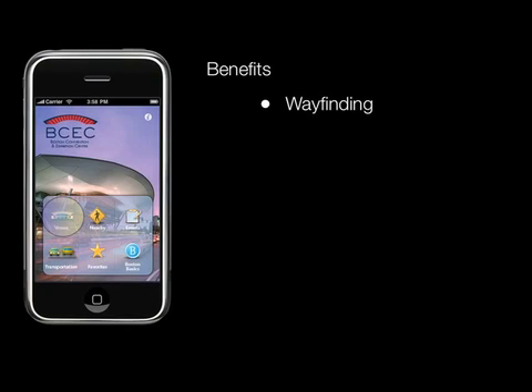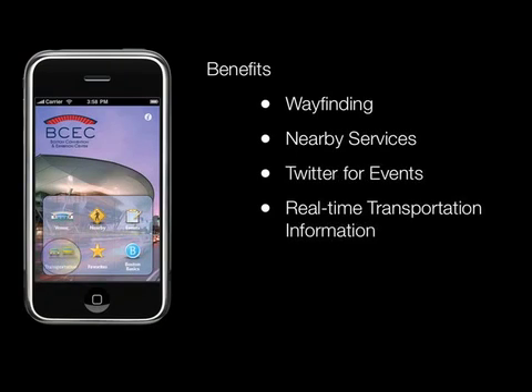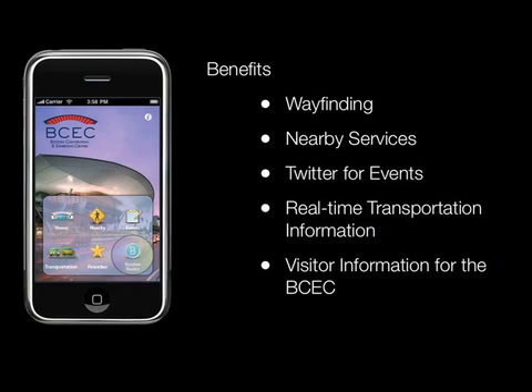The MyBCEC iPhone application will allow our guests to become locals. The app features many features, such as wayfinding around New England's largest building, nearby services, Twitter for specific events at the BCEC, real-time transportation information, and visitor information about the BCEC.